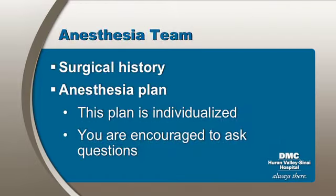Before surgery, members of the anesthesia team will see you. You will be asked about your surgical history, and the anesthesia plan will be discussed. The choice of anesthesia is a decision between you, your surgeon, and the anesthesiologist. The plan is individualized to meet the needs of each patient, and you're encouraged to ask questions.